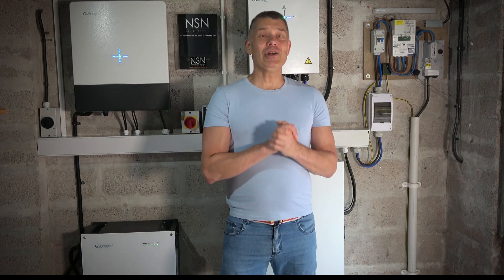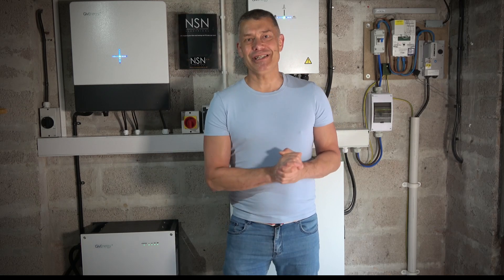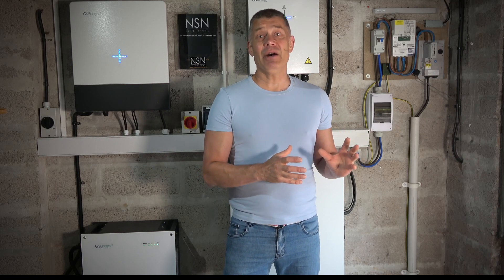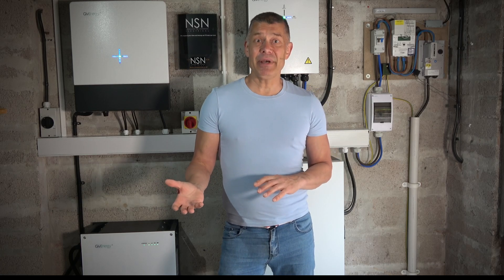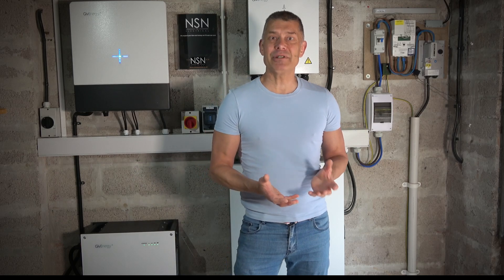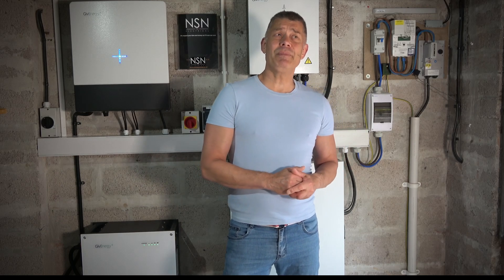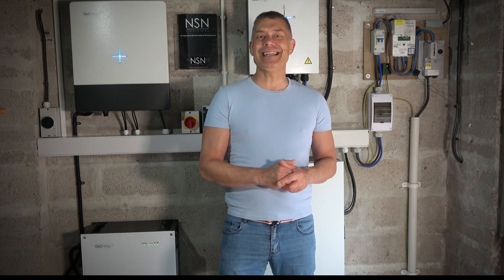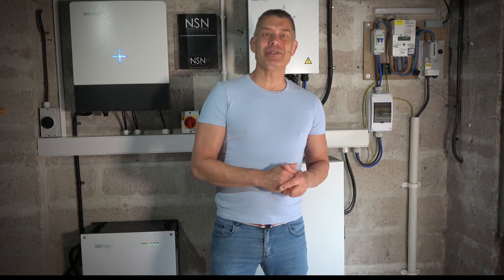We looked into lots of different systems and spoke to different electricians. Eventually we came up with the thought of going with Give Energy. We looked at MyEnergi Libby, because we've already got the Zappi and the Eddy, and we thought keep it within the ecosystem - so that was an option. We thought about Tesla Powerwall for about two seconds before we completely rejected that idea. We also looked at other companies like Solar X and various others.